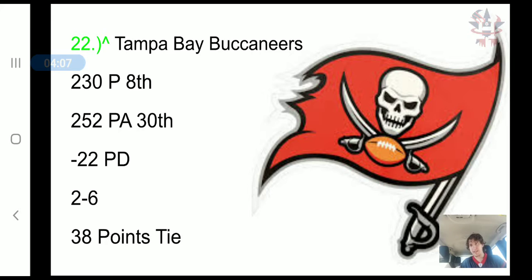Moving up to 22nd are the Tampa Bay Buccaneers. They have scored 230 points, eighth in the NFL — yes, a top 10 scoring offense. Their problem, the reason they're losing so many games, is because they have allowed 252 points, 30th in the NFL, for a negative 22 point differential and a 2-6 record with 38 combined points.